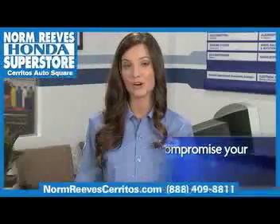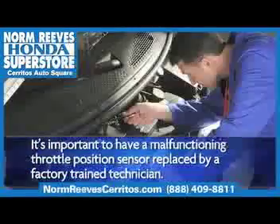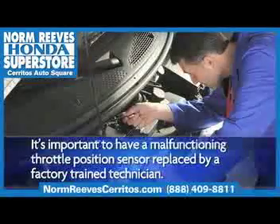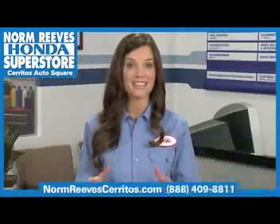Like other computer components on your car, it's important to have a malfunctioning throttle position sensor replaced by a trained technician using the proper specialized equipment. Your engine will perform at optimal efficiency and extend the life of your car.